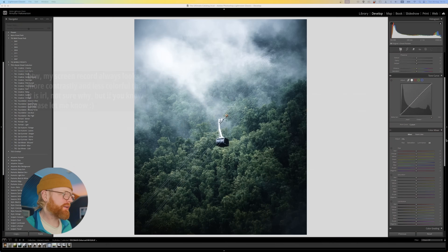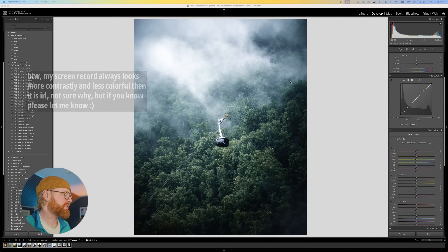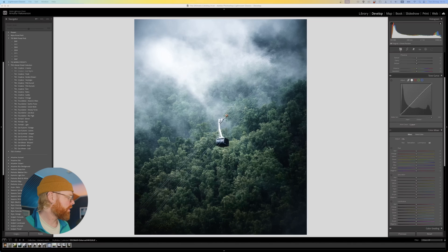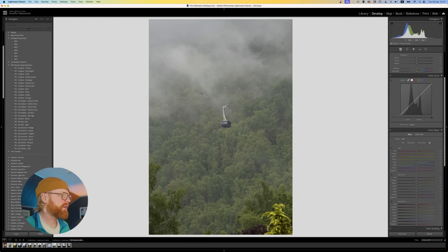Let's jump into Lightroom and I'll show you what I mean when talking about editing with intent. This is a pretty decent example. Here's how it looks unedited. When I look at this photo — or any photo really — the first thing I try to think about is what do I want this photo to feel like? Because it gives me an anchor on what direction I'm going to move with it. Nothing we do here is set in stone.